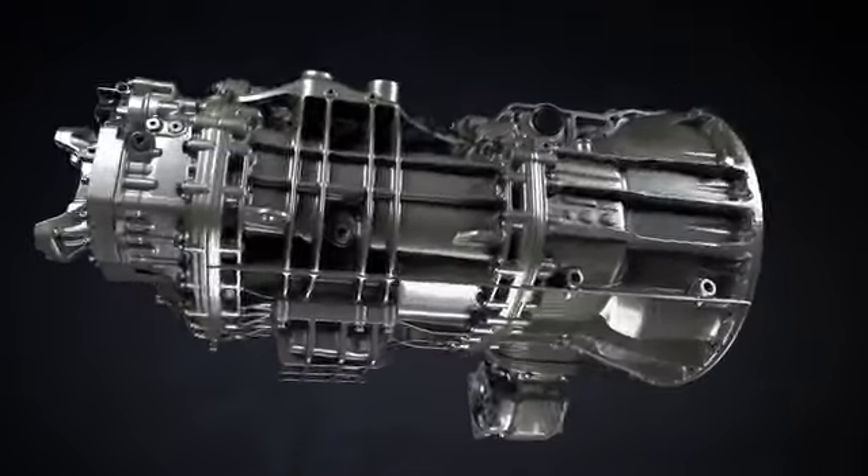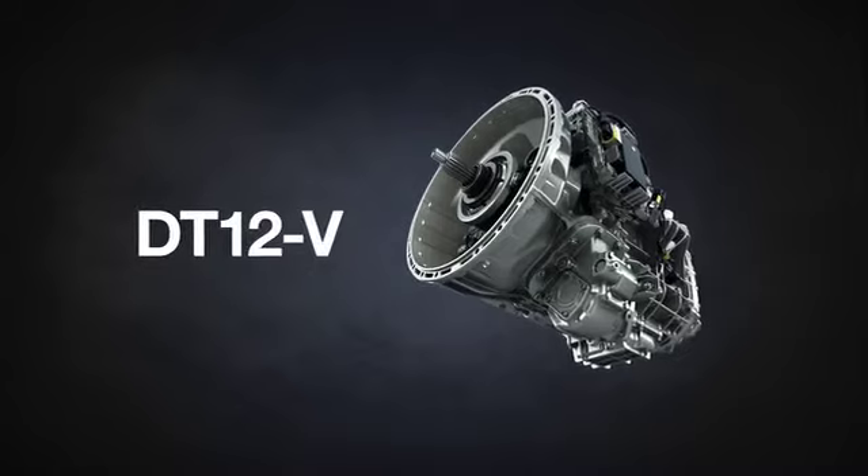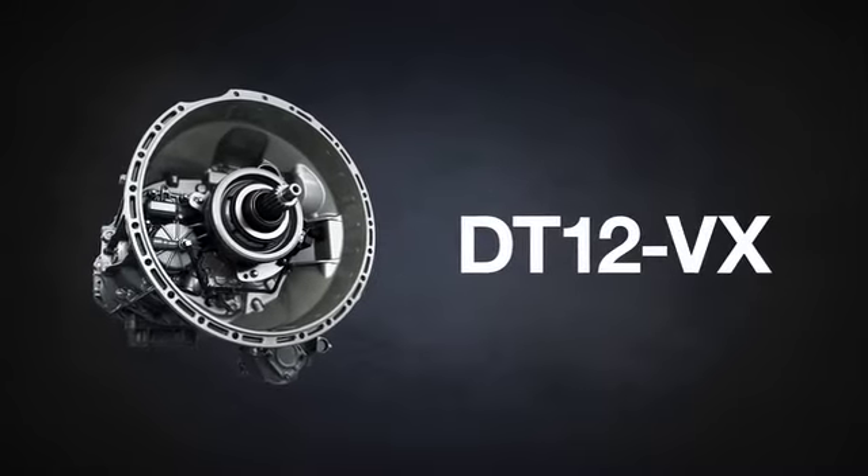Introducing the DT12 Vocational Series of Automated Manual Transmissions, the DT12V and the DT12VX.